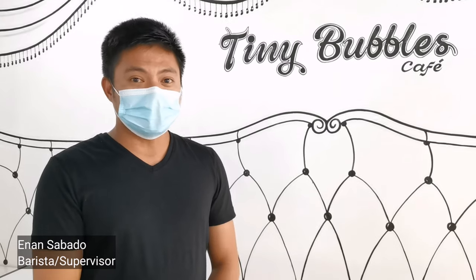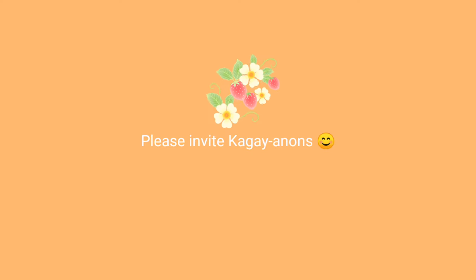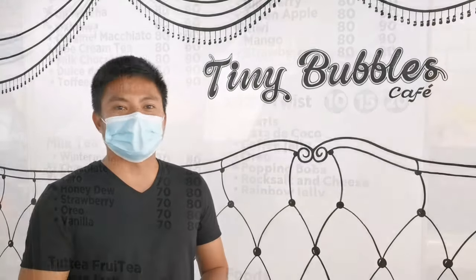Hello guys, welcome to Tiny Bubbles — the first 2D cafe in Cagayan de Oro City! What makes our cafe unique, besides our good food, is the 2D setup which is very Instagrammable. You can also relax here — we're open for meetings, for friends, and for families. Please visit Tiny Bubbles cafe, located at Pabayo-Gaerlan Street. Try our best-selling milk teas and Korean food!